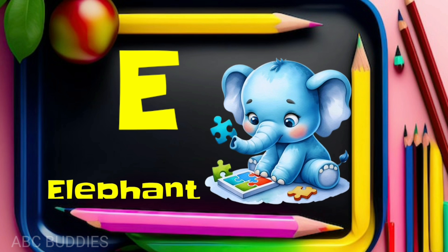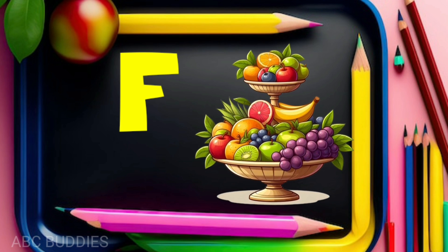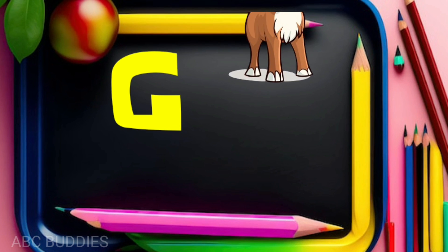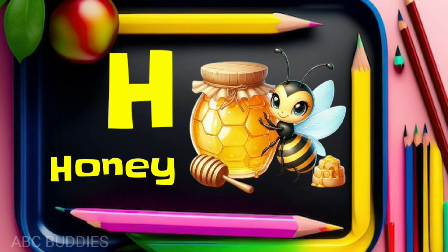E for elephant. F for fruits. G for goat. H for honey.